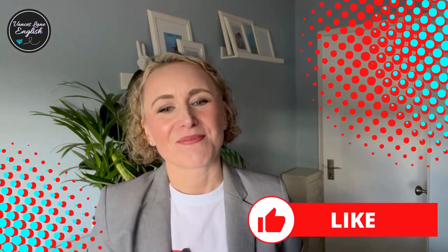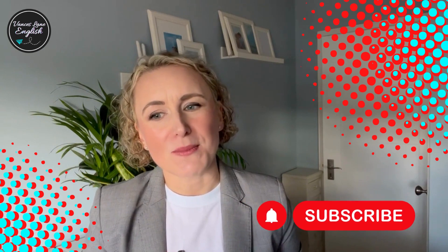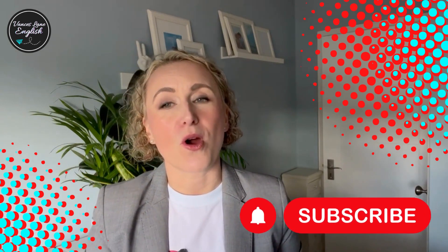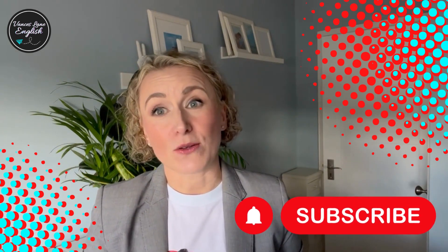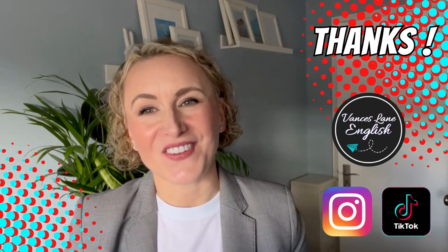So there you have it — the magic of noun plus noun. Don't forget to like this video if you found it useful, subscribe to my channel, and hit the bell icon for more useful English language lessons. Thanks for watching and see you in the next video. Bye-bye.